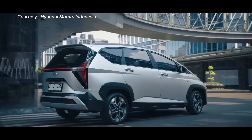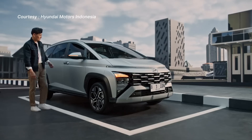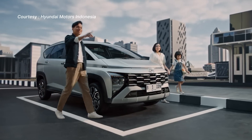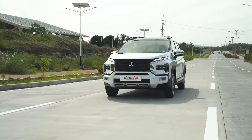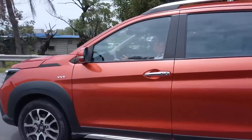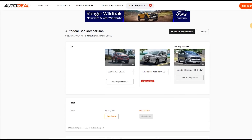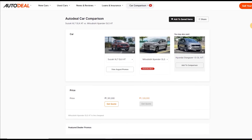Beefing up current production models to up their game is not really an alien concept for manufacturers to meet the demand for more affordable SUVs, much like the Xpander Cross or the XL7, for example. See the links below to watch our videos if you're interested in any of these models. They're also found on autodeal.com.ph, just itching for you to try the get quote button.